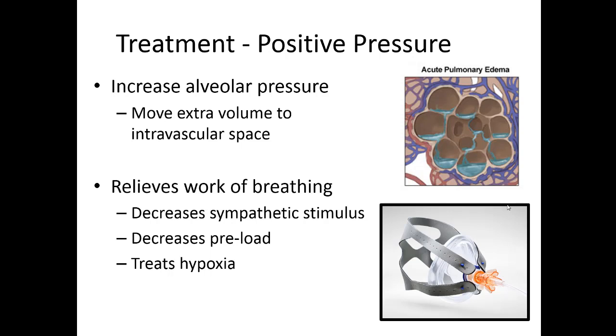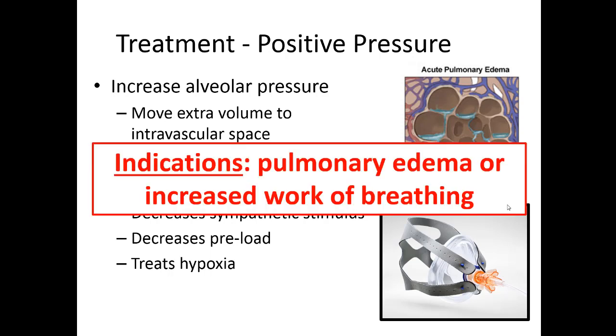By relieving the patient's hypoxia and work of breathing, you're also going to be decreasing that sympathetic stimulus — it all works together. CPAP is a very effective tool in treating heart failure exacerbations and fluid overload. I give it to any patient who is hypoxic and has pulmonary edema or really increased work of breathing — there's really no downside to this.